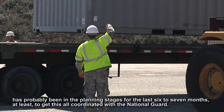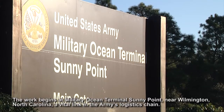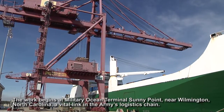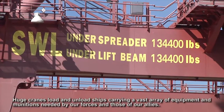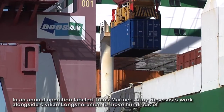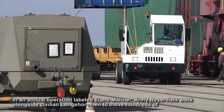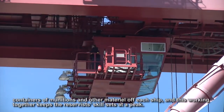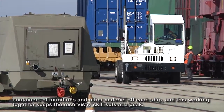The work begins at Military Ocean Terminal Sunny Point near Wilmington, North Carolina, a vital link in the Army's logistics chain. Huge cranes load and unload ships carrying a vast array of equipment and munitions needed by our forces and those of our allies. In an annual operation labeled Transmariner, Army Reservists work alongside civilian longshoremen to move hundreds of containers of munitions and other materiel off each ship, and this working together keeps the reservist skill sets at a peak.